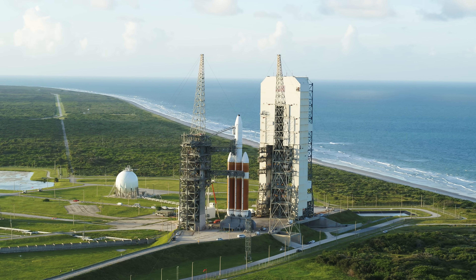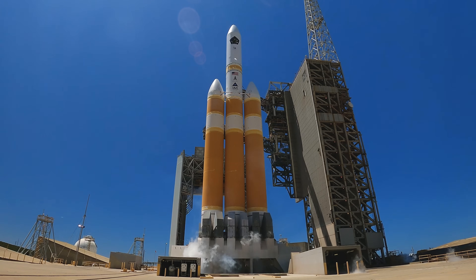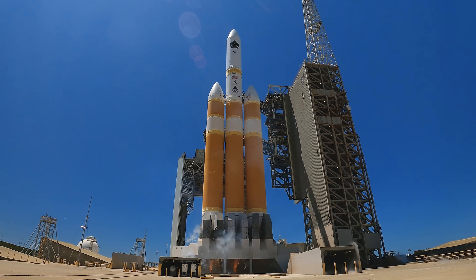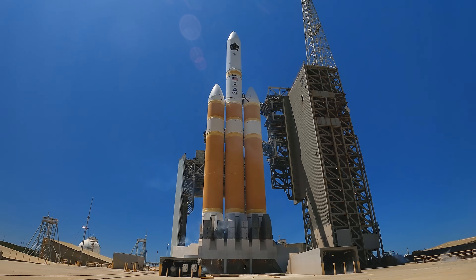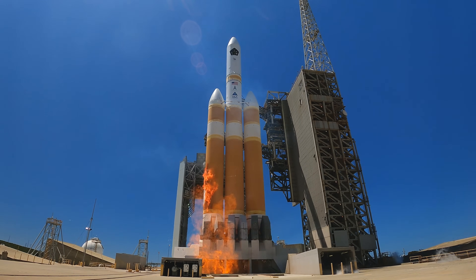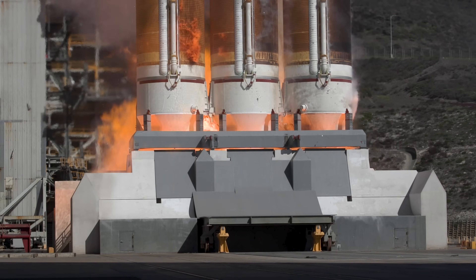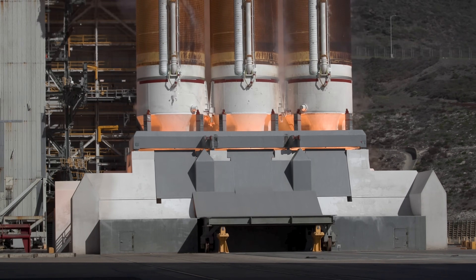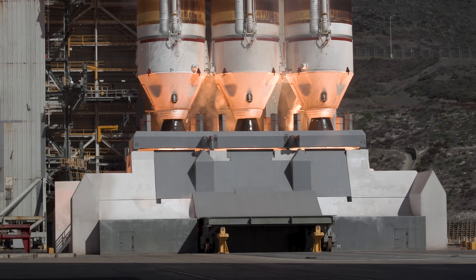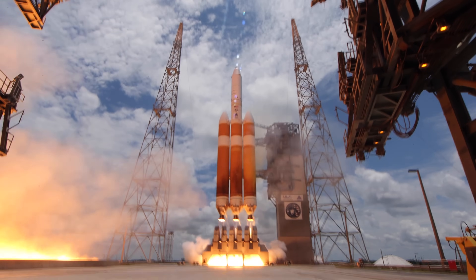To mitigate the fireball created by the hydrogen-burning Delta IV Heavy rocket, the staggered engine start sequence begins with ignition of the launch table HBOs, burning off the excess hydrogen injected into the flame duct. Next, the starboard Delta IV booster ignites its RS-68A engine, then the center and port RS-68A engines ignite to generate more than 2.1 million pounds of total thrust to lift the 1.6 million pound triple-core rocket off the pad.